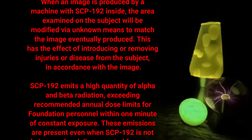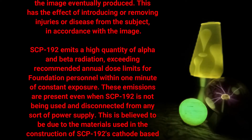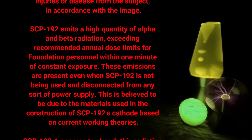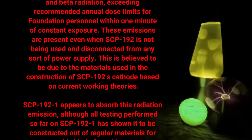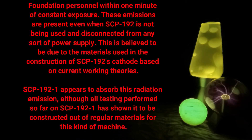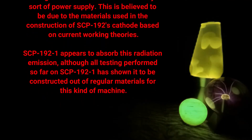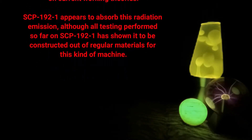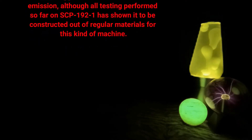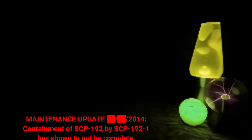This has the effect of introducing or removing injuries or disease from the subject in accordance with the image. SCP-192 emits a high quantity of alpha and beta radiation, exceeding recommended annual dose limits for foundation personnel within one minute of constant exposure. These emissions are present even when SCP-192 is not being used and is disconnected from any power supply. This is believed to be due to the materials used in the construction of SCP-192's cathode. Based on current working theories, SCP-192-1 appears to absorb this radiation emission, although all testing performed so far has shown it to be constructed out of regular materials for this kind of machine.